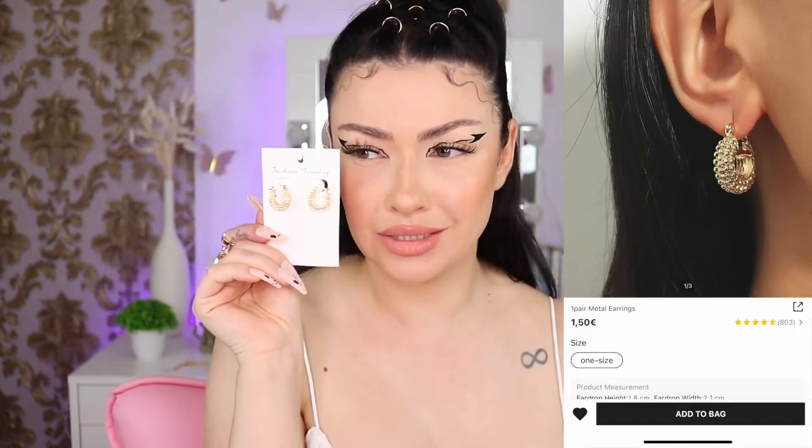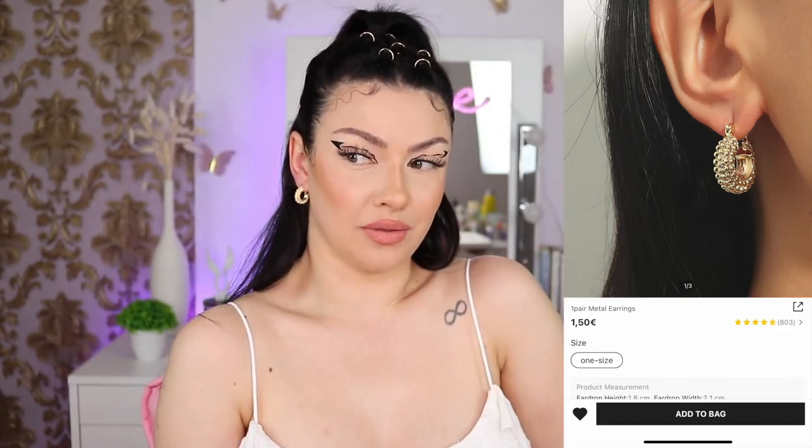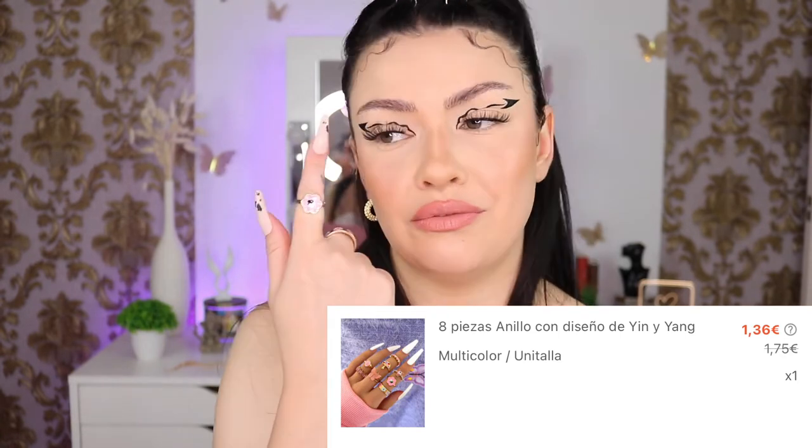Next we have some small earrings — I was speechless for a second. They are so small and cute. This product is actually not available anymore. It comes with eight pieces — there are a lot of rings here. They are so adorable. I hope they won't change color very fast.